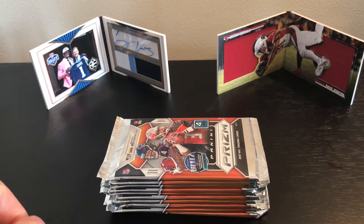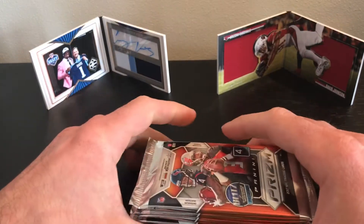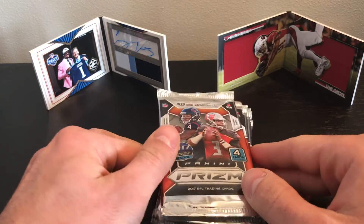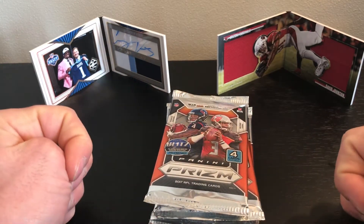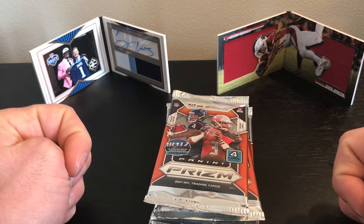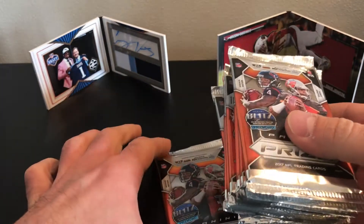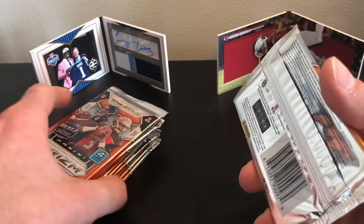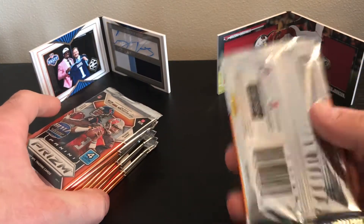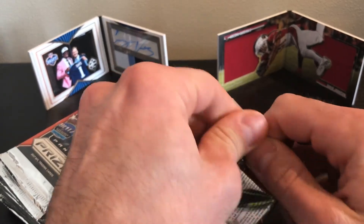Hey guys, happy Super Bowl Sunday! I just got a quick break for you today. I was at Target and saw some retail Prizm packs. Last time I bought some, I opened them off-camera and got one of the short print red variations — I was a little disappointed, so I figured I'm not going to do that again. I grabbed 10 packs quick; they're three bucks a pack, so I spent about 30 bucks.